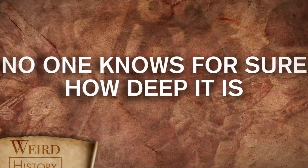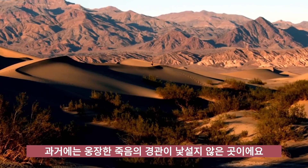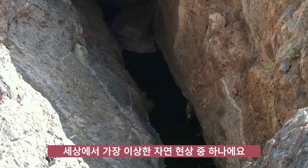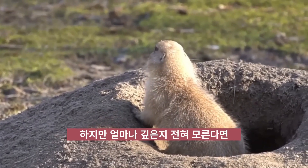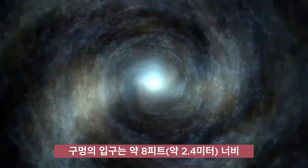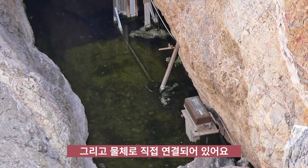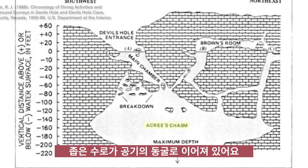OK, time to take a dive into the unknown. Located in Death Valley National Park in Nevada, which is no stranger to majestically lethal landscapes, Devil's Hole is one of the strangest natural formations in the world. There's always something interesting about a big old hole in the ground, but any hole instantly becomes way more interesting when you have absolutely no idea how deep it goes. The hole's entrance is about 8 feet wide and around 60 feet long and feeds directly into a body of water known as Acre's Chasm.